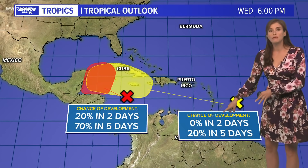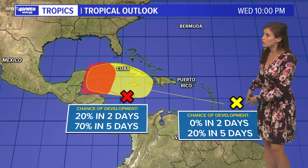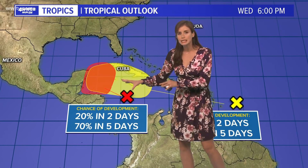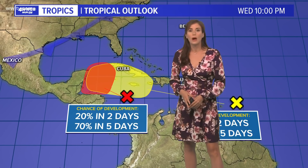There's another wave that we've been pointing out all evening, a little farther outside the Caribbean Sea. That one will likely follow with a very similar trajectory into the Western Caribbean.